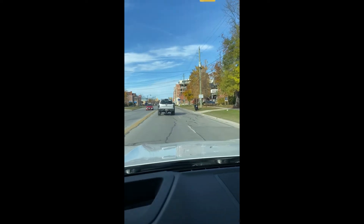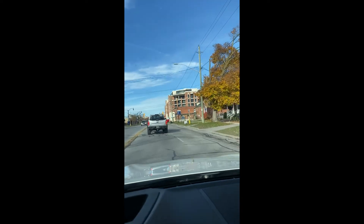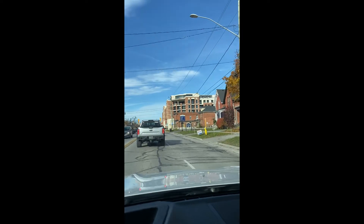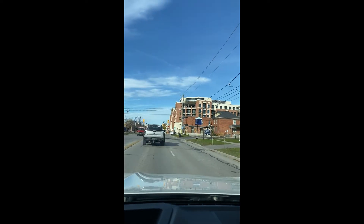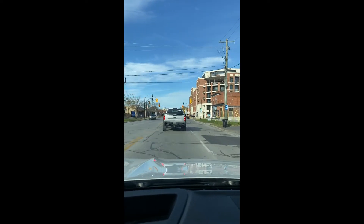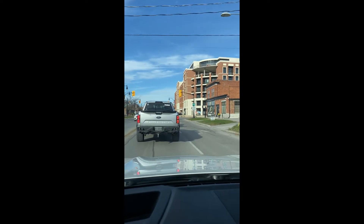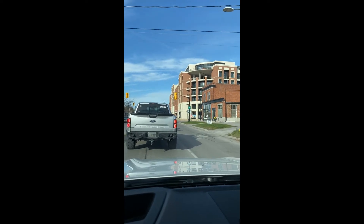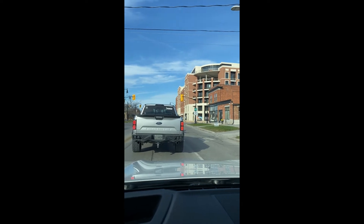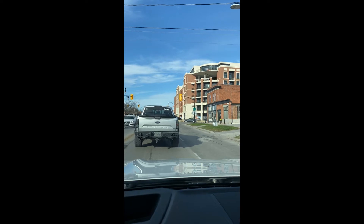This is where it starts to get interesting as we progress to downtown. There's a newer development, a condo project that's just been built over there. We're going to have your local Dairy Queen, and then all the banks and all the shops and all the grocery stores — anything that you need will be right down this strip.